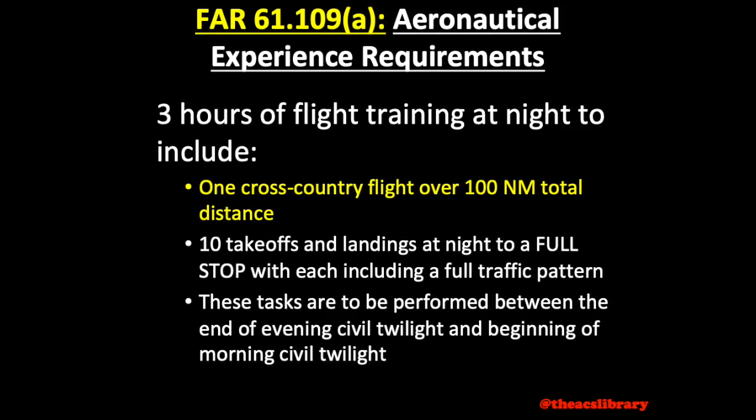Alaskans have slightly different rules here. The 3 hours of instruction at night are to include a dual cross-country flight over 100 nautical miles total distance, and 10 takeoffs and landings involving traffic pattern procedures. These tasks are to be completed between the end of evening civil twilight and the beginning of morning civil twilight, which can be defined as the time when the sun is 6 degrees below the horizon as found in the ERA Almanac. During this time, additional lighting is required to identify objects in good weather conditions or to carry out normal outdoor activities. It is recommended that instructors and students complete these tasks in one long flight to avoid spending time and money on multiple run-ups.